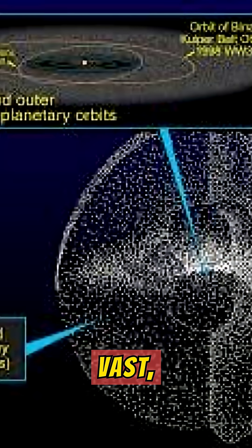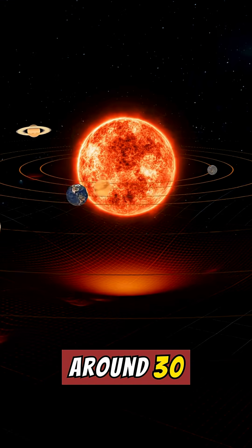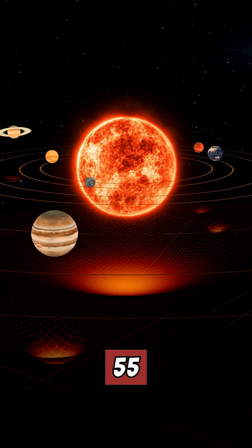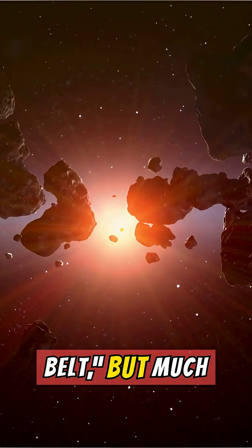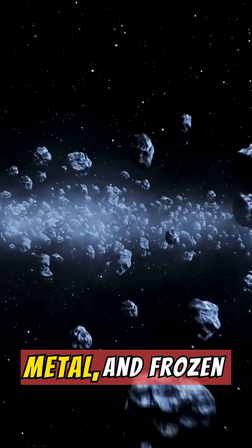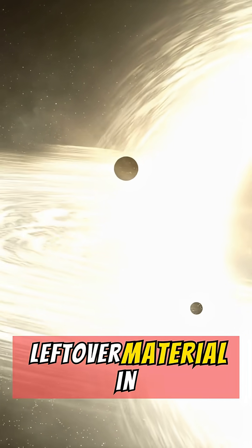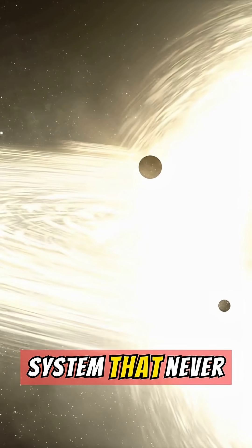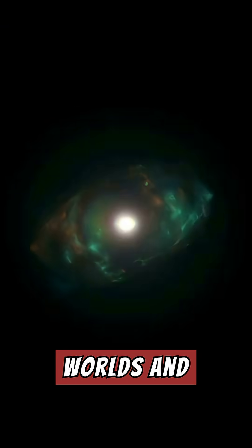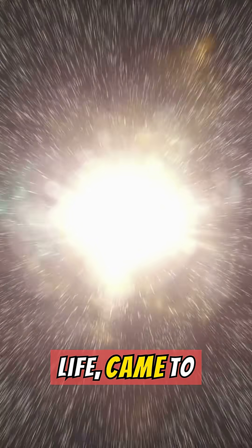The Kuiper Belt is a vast, donut-shaped region of icy bodies that stretches beyond Neptune's orbit, starting around 30 astronomical units (AU) from the sun and extending to about 55 AU — a cosmic second asteroid belt, but much larger and icier. It's home to thousands of small objects made of rock, metal, and frozen water, methane, and ammonia. It was formed from leftover material in the early solar system that never coalesced into planets — the icy frontier of the solar system, full of frozen worlds and mysteries, helping astronomers understand how planets, and maybe even life, came to be.